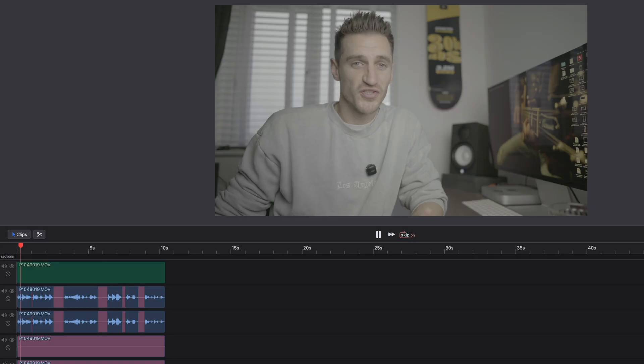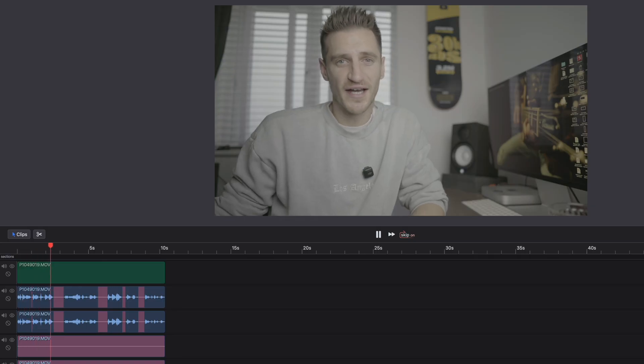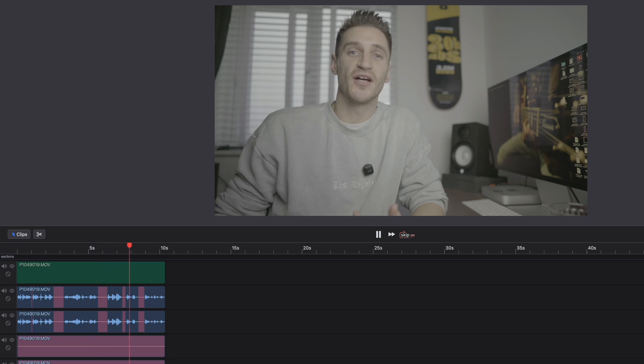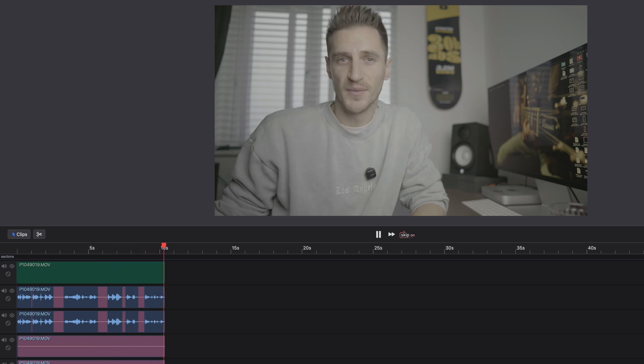And this is what it's like after ReCut has edited it: "I'm just going to do a little test right now so you can see where I take some pauses and how well ReCut edits the footage for me." And it's really simple and intuitive to use.